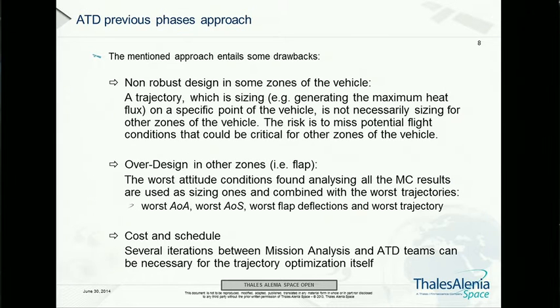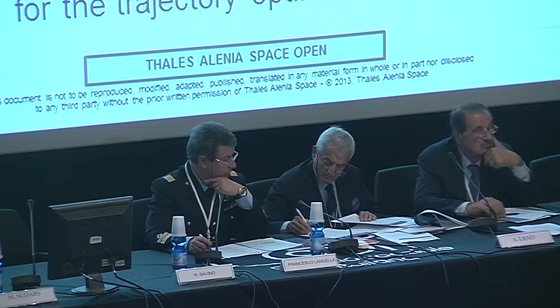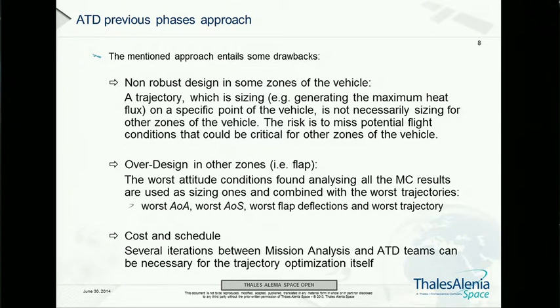But this classical approach has some drawbacks. It may not always be robust because, in order to design the trajectory, we use limited reference points — normally just the stagnation point on the nose for flux characterization. At the same time, it may be over-conservative on other areas where the heat fluxes are much lower. We also have to assume worst-case attitudes, with the highest or lowest angle of attack producing the highest fluxes in specific areas. And of course, this means high cost and schedule impacts, since each loop takes several months from trajectory synthesis to completion of the aerothermodynamic database.